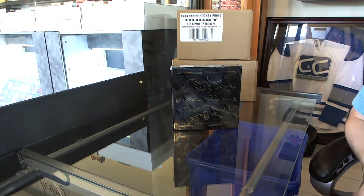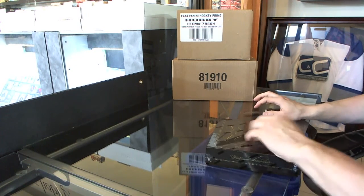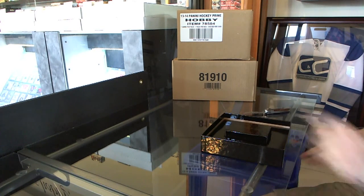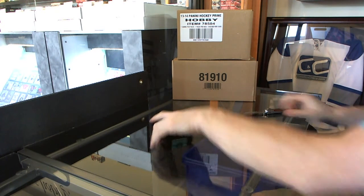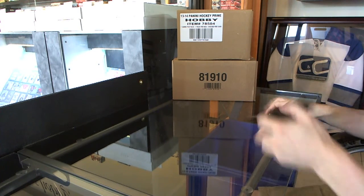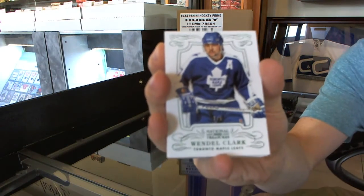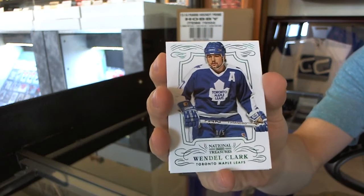Here you go, Bruins Band 77's free box of 1314 National Treasures that he won last night as part of the mini battle. So good luck buddy. We're off to a good start. We start with a base emerald numbered 3 of 5, Wendell Clark.